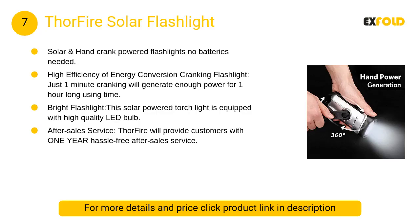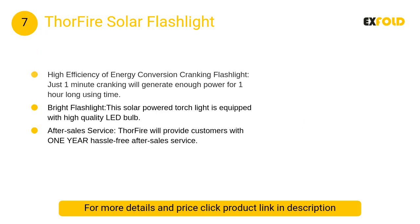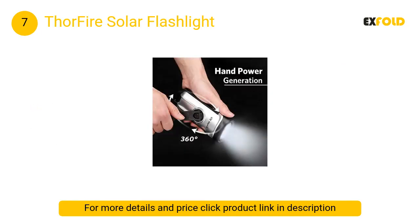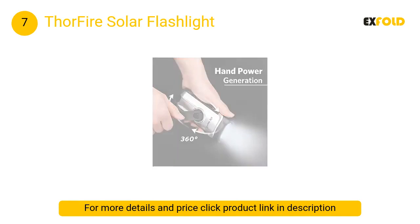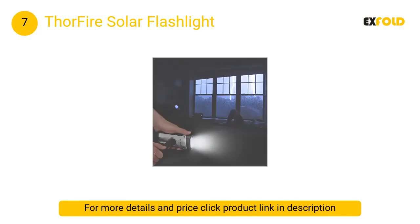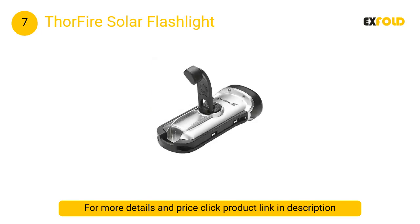At number 7: Thorfire Solar Flashlight. Solar and hand-crank powered — no batteries needed. Perfect for emergencies, power outages, or anytime you need light. High efficiency energy conversion: just one minute of cranking generates enough power for one hour of use.